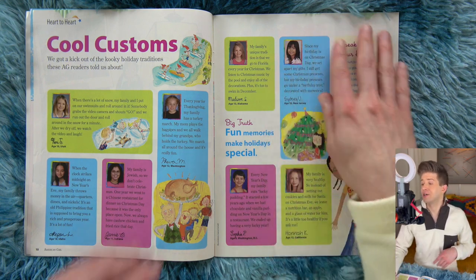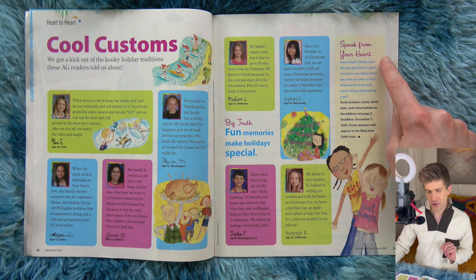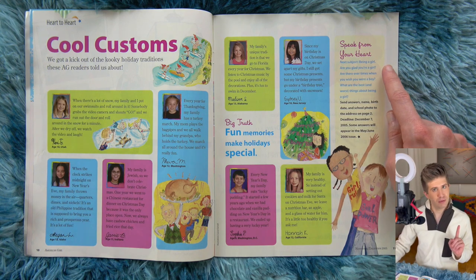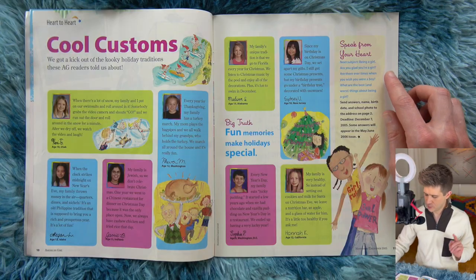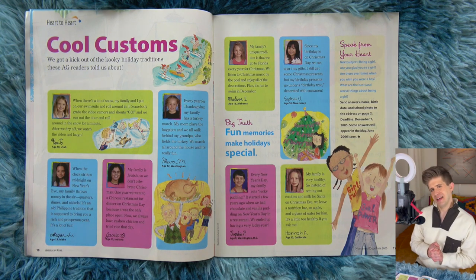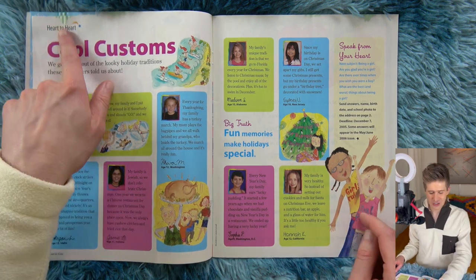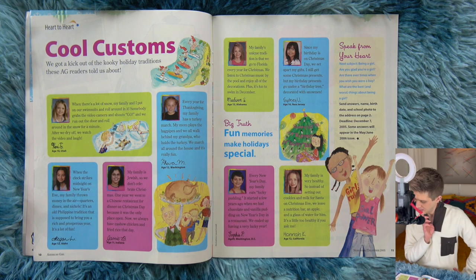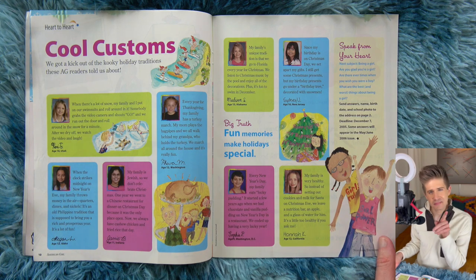For the next heart-to-heart, for the next issue, here's the prompt. Speak from your heart. Next subject: being a girl. Are you glad you're a girl? Are there ever times when you wish you were a boy? What are the best and worst things about being a girl? That's a very interesting prompt. They're really getting into these good heart-to-heart heavy hitter questions that will appear in the May-June 2006 issue. I will be very curious to see what the answers to that are, if I have that issue, which I might. Stay tuned.